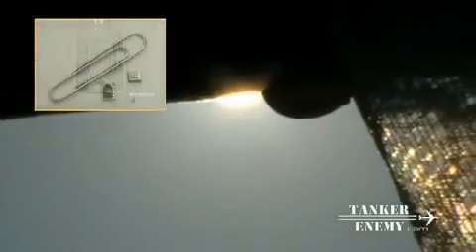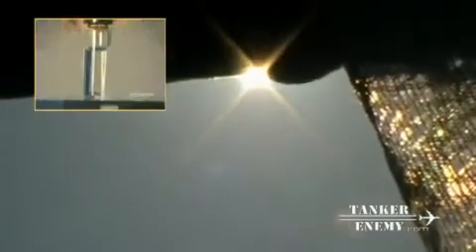Even without definitive proof, cloud seeding continues to be practiced in over 34 countries worldwide. But silver iodide and dry ice nuclei are stone-age technologies compared to today's higher-tech particle payloads. The most amazing of these belong to a family of weather modification devices so small you might not see one even if it was floating in your eye. These are MEMS — micro electromechanical sensors — the revolutionary micro machines of weather control.